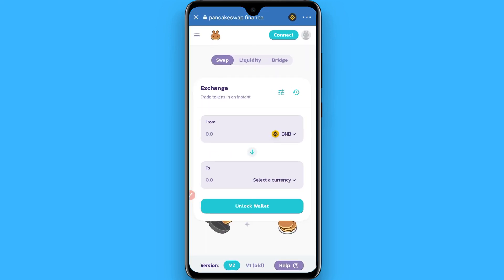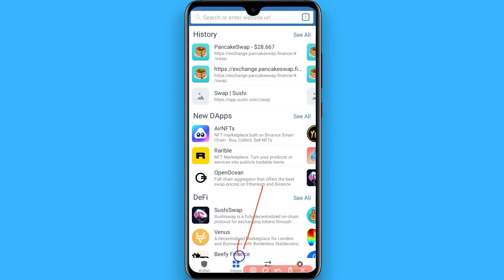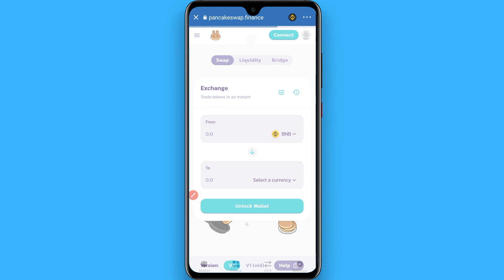Open your Trust Wallet. Once you open your Trust Wallet, go to the dApps section and search for PancakeSwap. Once you find it, you will see a page like this. Click on Continue — BNB is already connected with your Binance account.